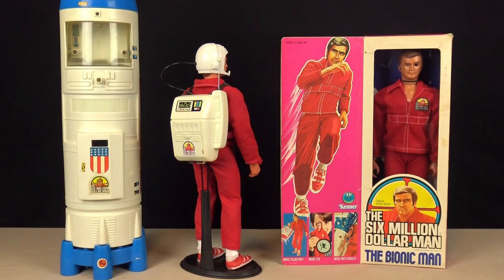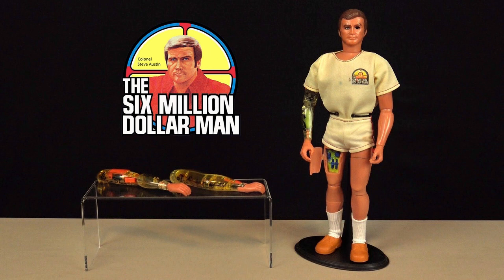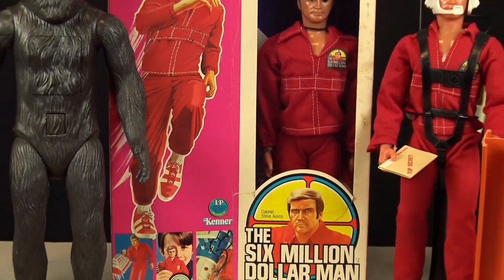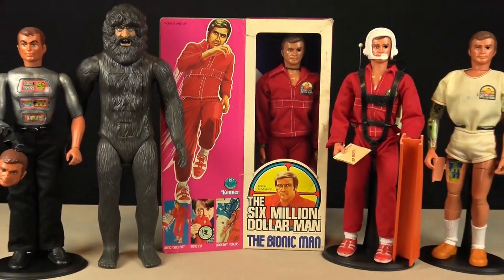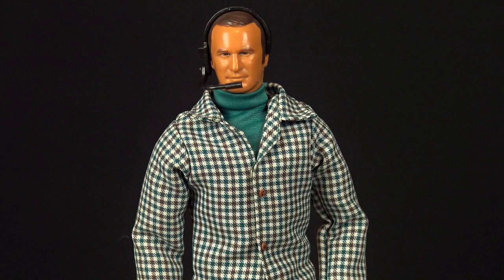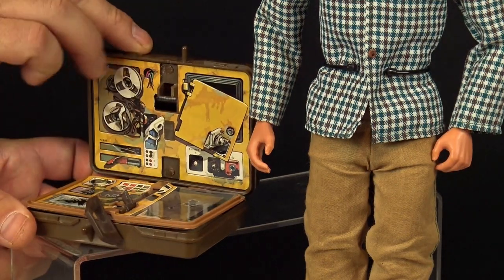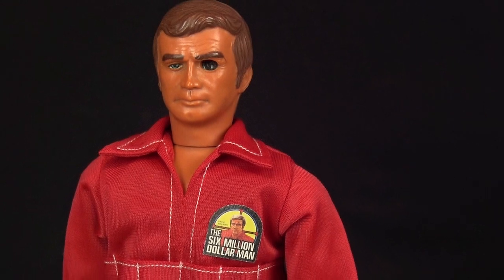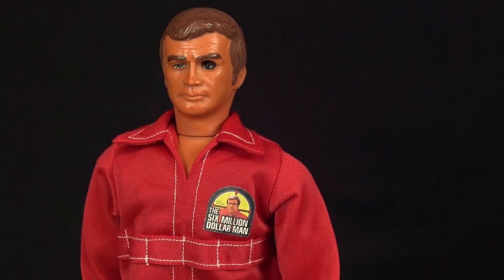The initial range only featured a single Steve Austin action figure, a radio backpack, and a bionic transport vehicle. But as the years and the popularity of the TV show progressed, the range expanded to include multiple different characters and high quality playsets and vehicles. Featuring truly excellent face sculpts and a staggering amount of exciting play features, Steve Austin may not be worth six million dollars today, but he's definitely worthy of the number five slot on this list.